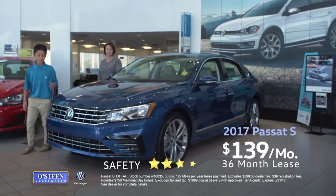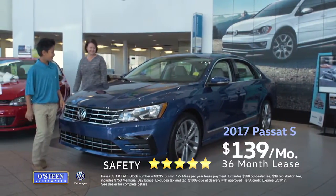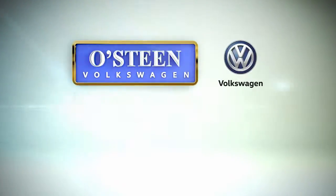You can lease a technology-rich Passat S for just $139 per month. Osteen Volkswagen, we're going to make you smile.